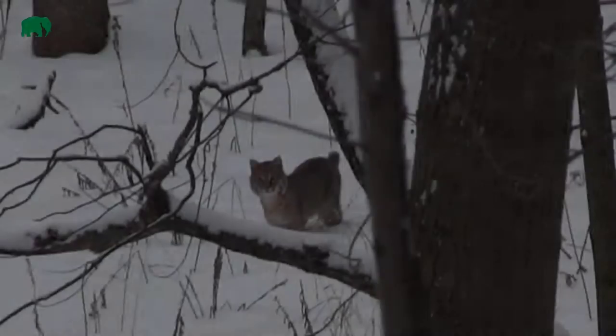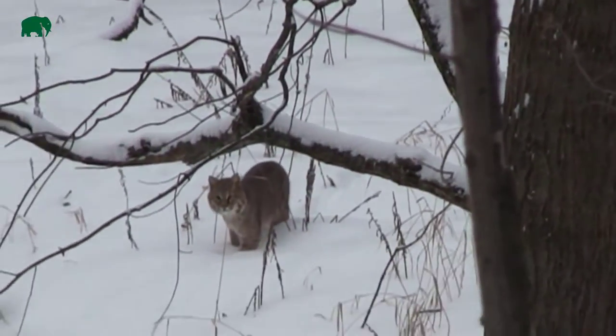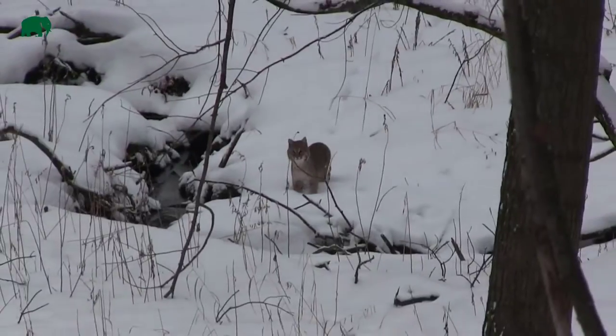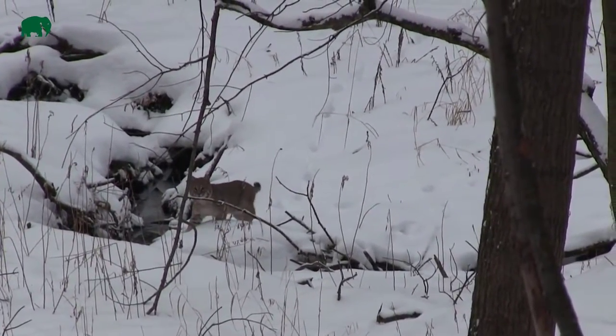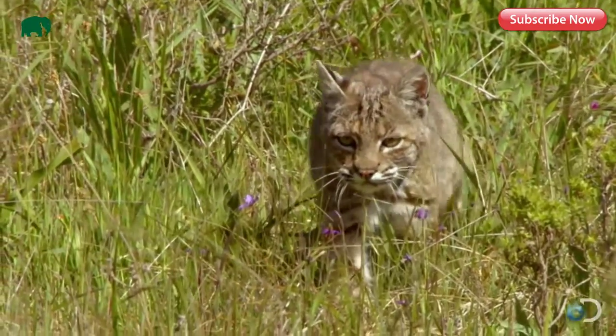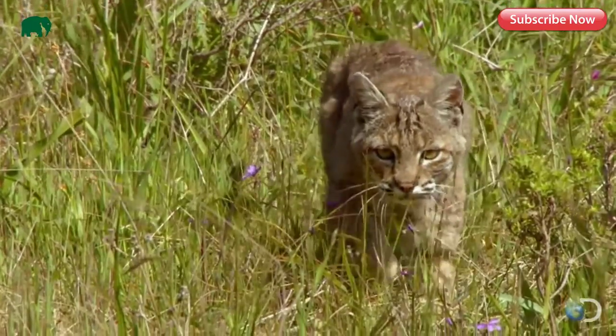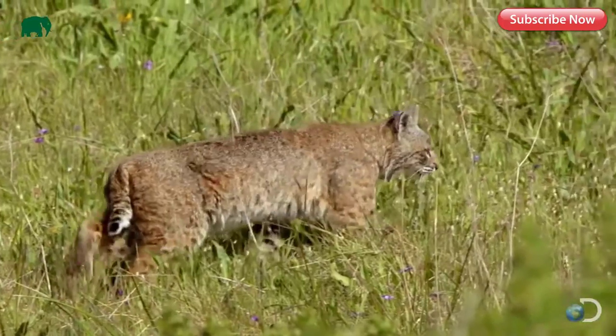Number 10: Bobcat. The bobcat is a North American member of the big cat family. As a predator, it inhabits wooded areas, desert edges, semi-desert edges, and swampland environments. The bobcat's diet consists of rabbits, hares, deer, small rodents, and even insects. Similar to many other big cats, the bobcat is a solitary hunter.